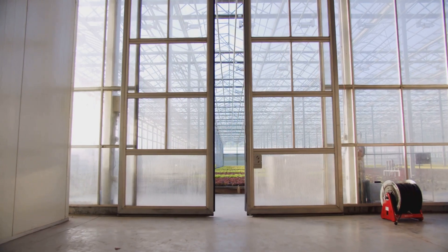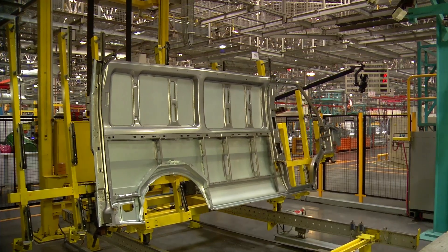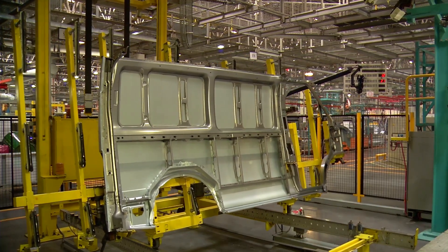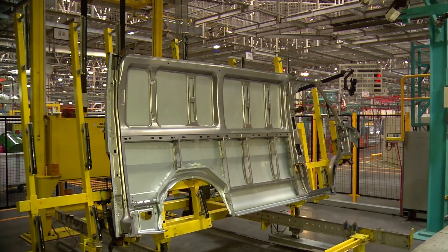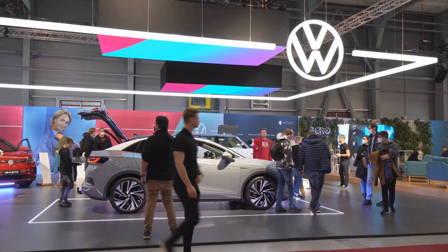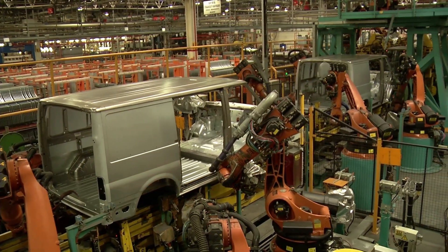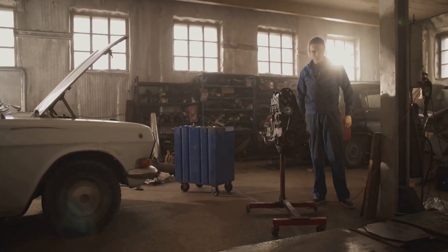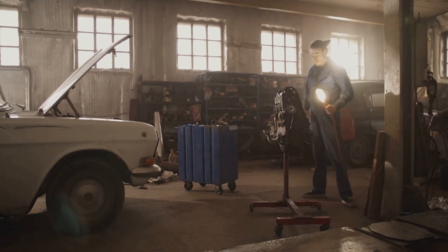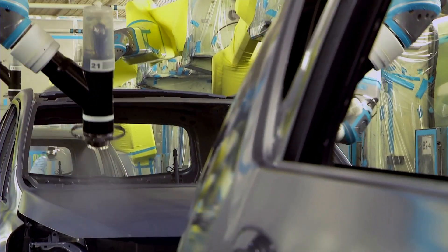Literally — they built a factory where the doors are made of glass. The transparent factory is both a state-of-the-art production facility, utilizing cutting-edge technology and innovative processes, and a public exhibition — a living museum of automotive engineering. Every step, every bolt, every carefully calibrated movement, every technician, every engineer, every member of the team, is visible to anyone who walks in, from curious tourists to potential customers.